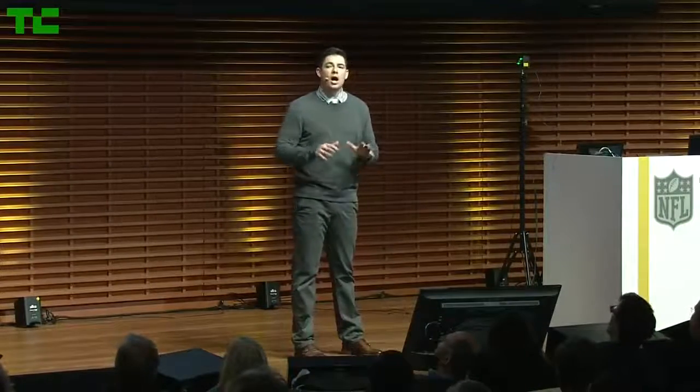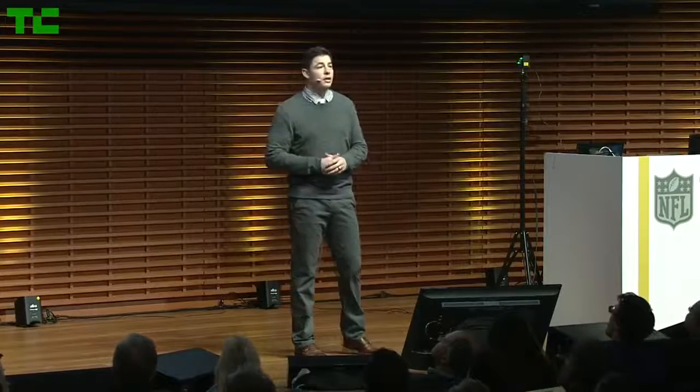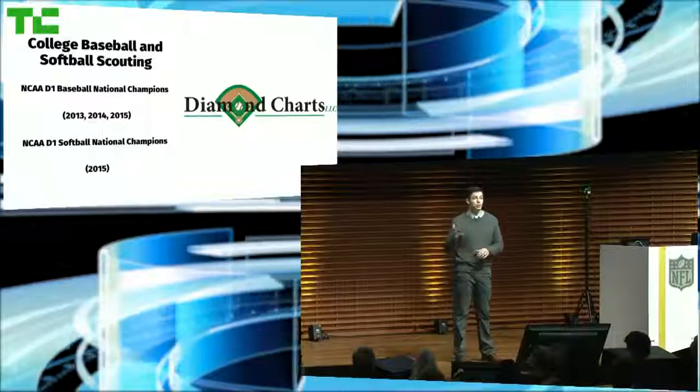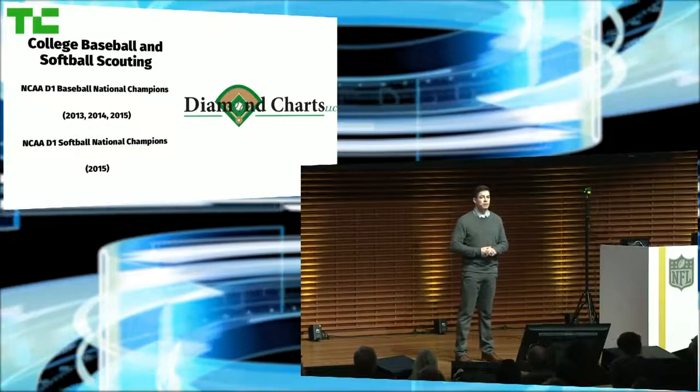Three years ago with our first startup, Diamond Charts, we revolutionized the way scouting was done in college baseball and softball. Hundreds of programs across the nation now trust us to provide advanced scouting analysis, including the past three Division I national champions.